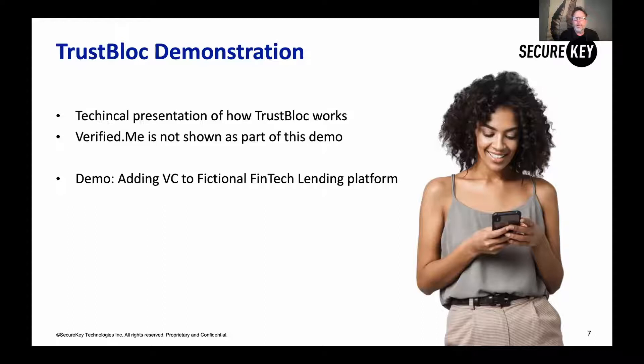Now I'm going to give it over to Uchi to talk about how, as a relying party, you could do this. This is a technical presentation of how TrustBlock works. Verified.me is not shown as part of the demo, and there are no actual third-party credentials being used — it's a demonstration of TrustBlock itself. The scenario we've chosen is adding verified credentials to a fictional fintech lending platform, so you can see how this might work for your service. With all of that, over to you, Uchi.